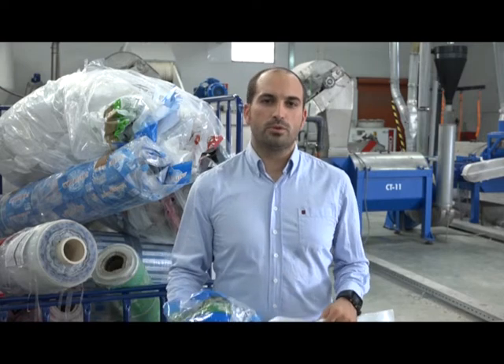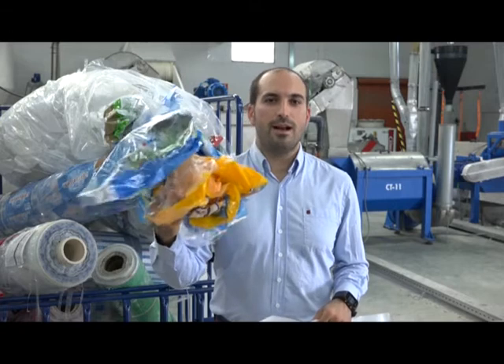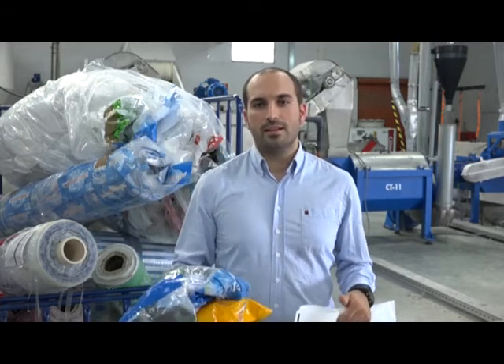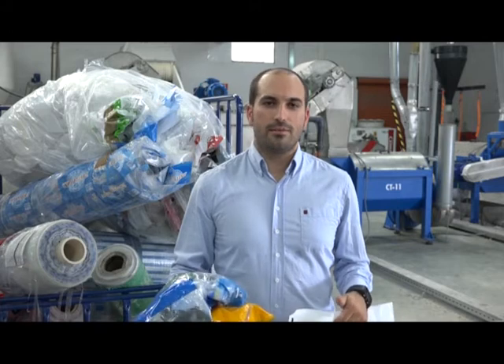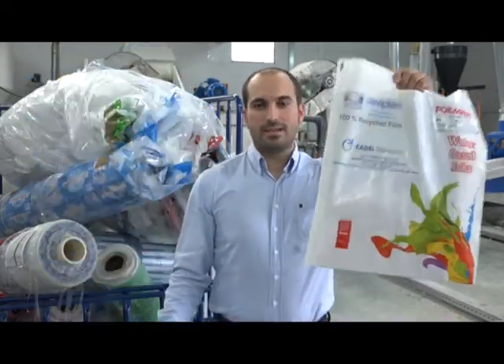Cadel was born to solve this problem. For us, this is not a waste — this is a high value product. We have been working for the last 5 years to develop the deinking technology. And now, we are able to produce, from this scrap, this kind of patch.